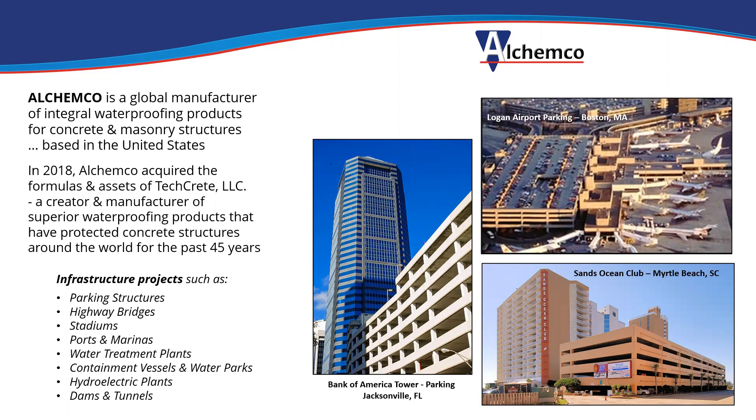They're generally used on infrastructure projects such as parking structures, highway bridges, stadiums, ports and marinas, water treatment plants, dams and tunnels, things like that. Here you see a few projects here in the US: the Bank of America tower parking structure in Jacksonville, a resort in Myrtle Beach, and the parking structure at Logan Airport in Boston.